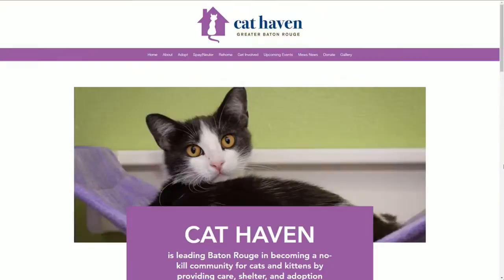We're going to have information on Cindy and Selena on our website at beourproud.com. You can also check out Cat Haven's website — we have it up on your screen. We're going to take a quick break. Hopefully we can find these gals a forever home. We'll be right back.